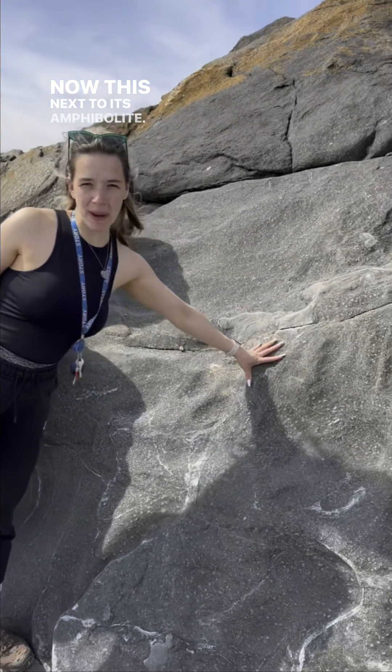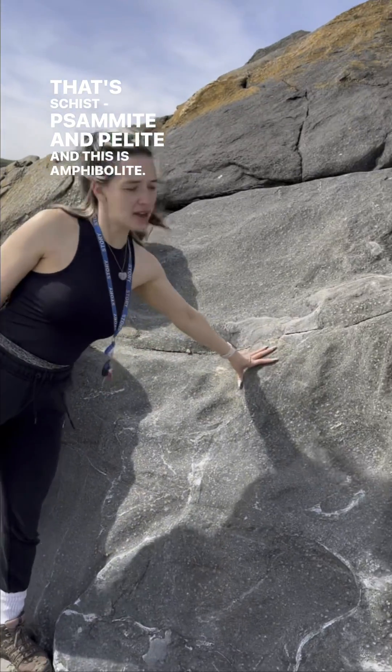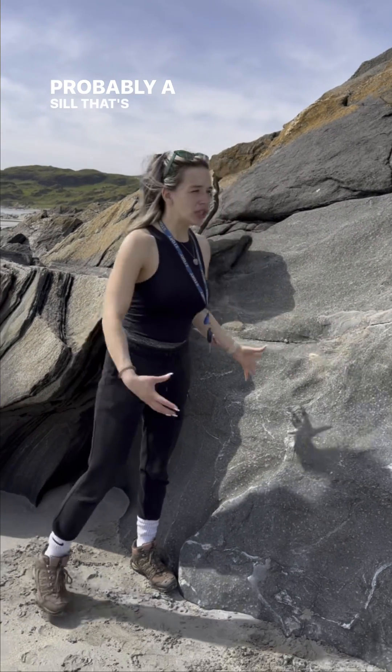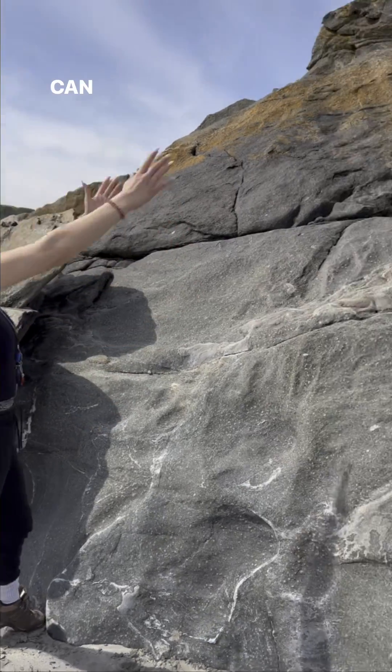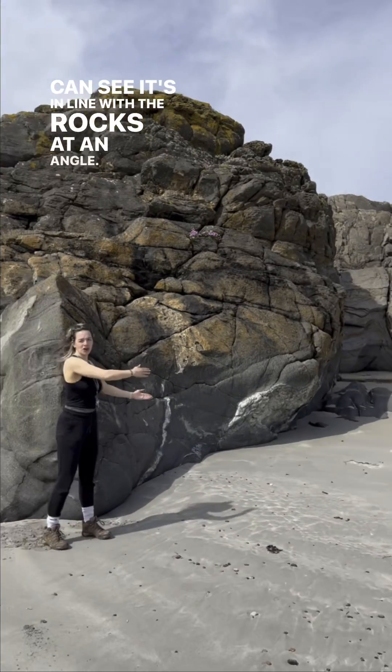Now this next to it is psammite — that's just semi-pelite — and this is amphibolite. Now this amphibolite originally used to be a lava, probably a sill that's squeezed in between the rocks. As you can see it's in line with the rocks at an angle.